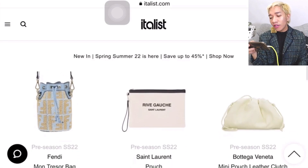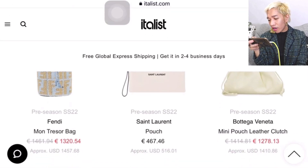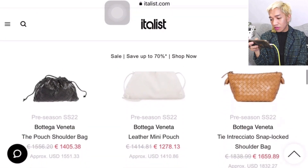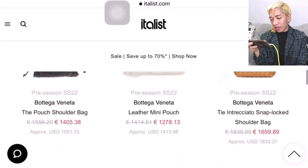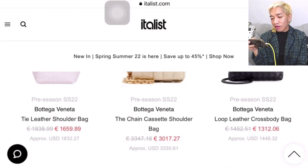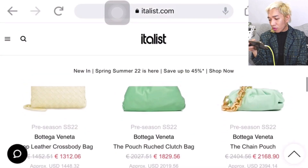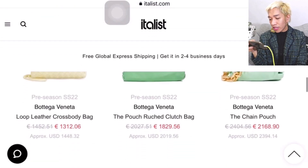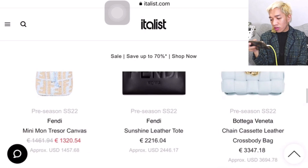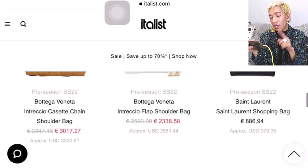Here we can see the entire selection. There's the Bottega clutch for $1,410 USD. They have a nice selection of Bottega bags — the Bottega Cassette bag for $3,330 USD, which is still a little expensive. But others are fairly affordable, like the chain pouch for $2,394 USD and the Sunshine tote for $2,446 USD.